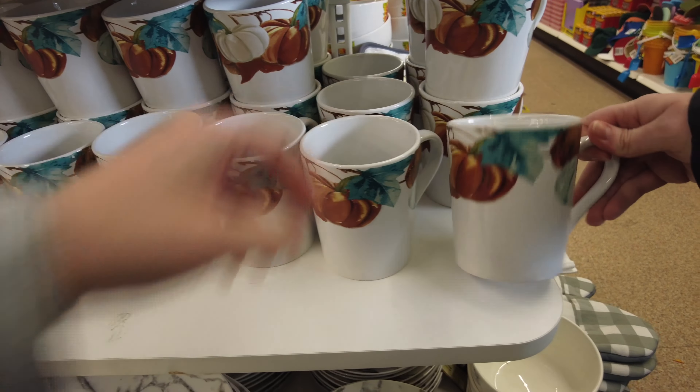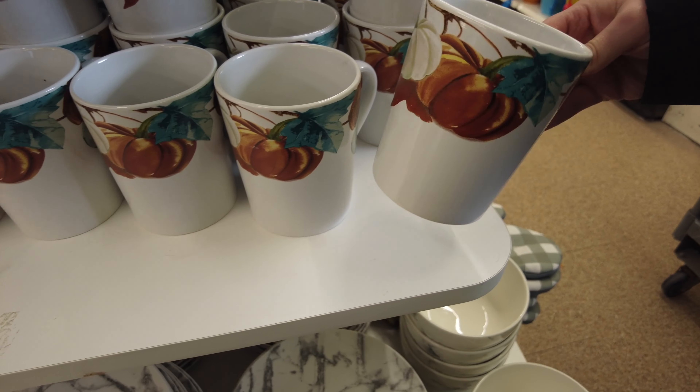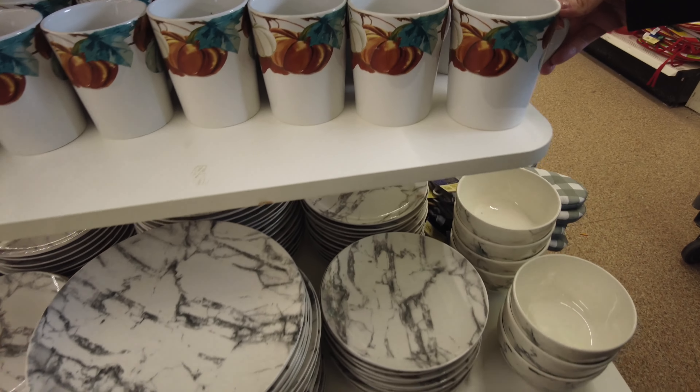Hello everyone, welcome back. Today we're at Dollar Tree and we're looking at some of the early fall items that they have out.